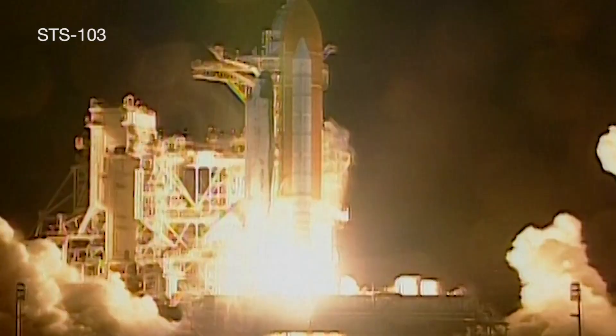And liftoff of the space shuttle Discovery, on a mission to repair the Hubble Space Telescope as we venture into the 21st century. Houston, Discovery, roll program. Roger, roll, Discovery.